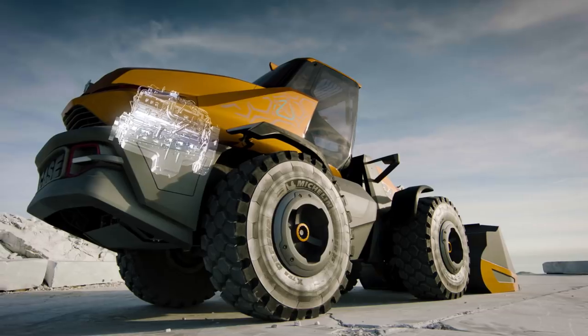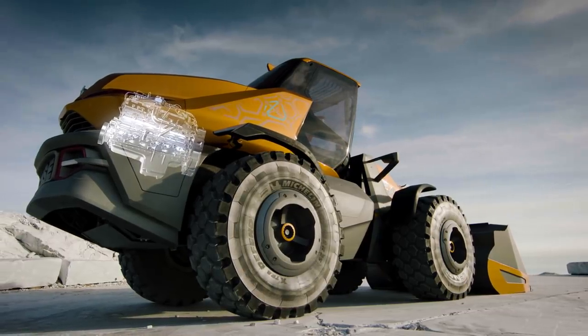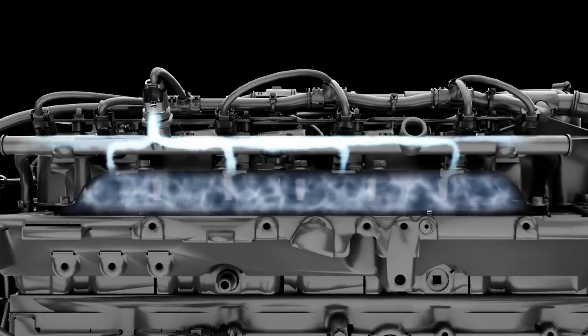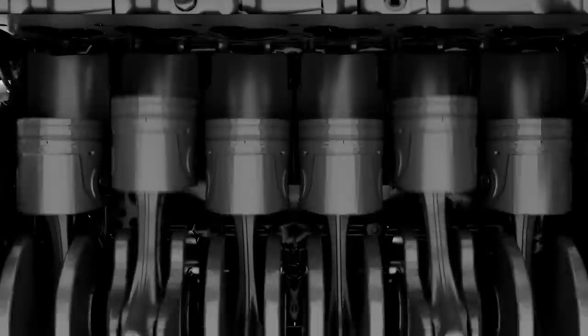Drawing on proven on-road technology, FPT Industrial has specifically developed this six-cylinder natural gas engine, which delivers the same power and torque as its diesel equivalent. Methane ensures efficient combustion, and the only after-treatment required is a simple catalytic converter.